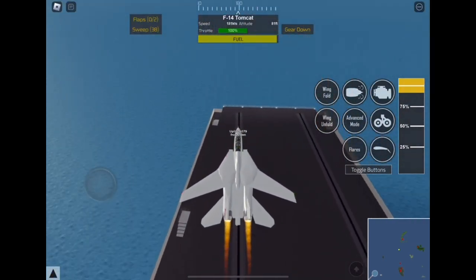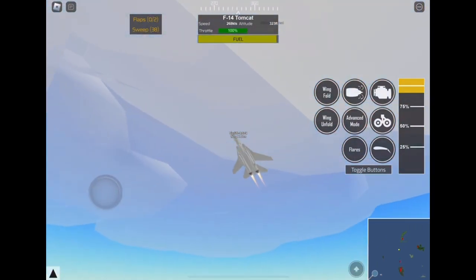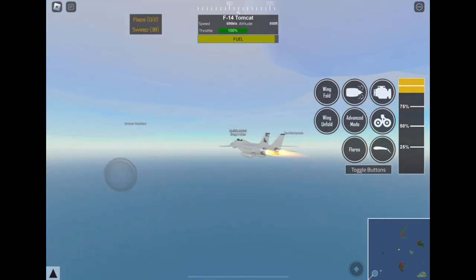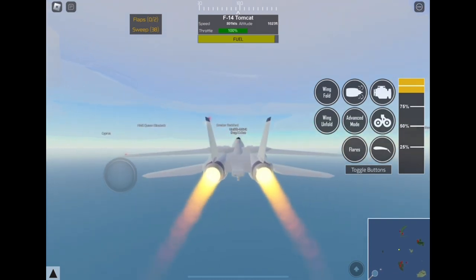As we launch off the aircraft carrier, you are going to see how fast the F-14 actually goes, because it's right now building up speed. Look at that guys — we just broke the sound barrier over the water. Wow, that's really cool! We're already here at 800 knots.